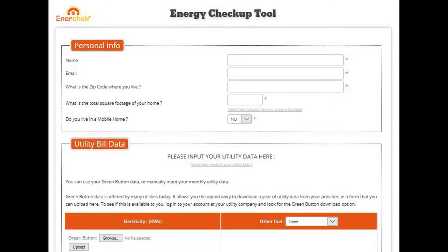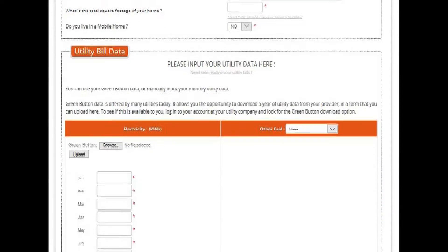Now, if you didn't have that, if you couldn't get online, you could just look at your paper bill — your paper bill will show the last 12 months of data, so that's another way you could have done it, but then you have to type in each one. It's just a little more labor-intensive.